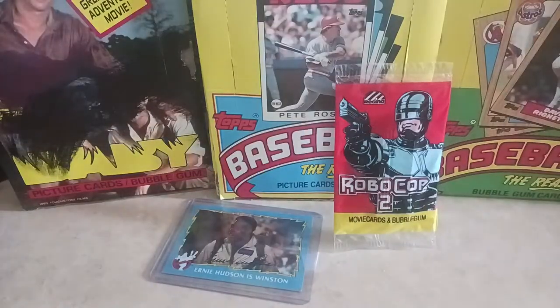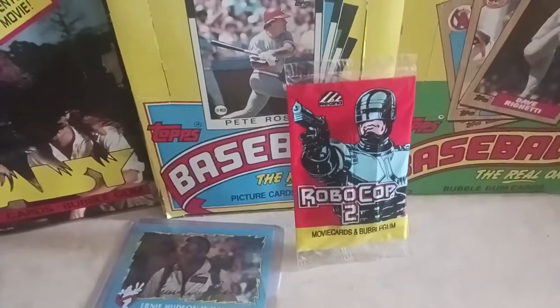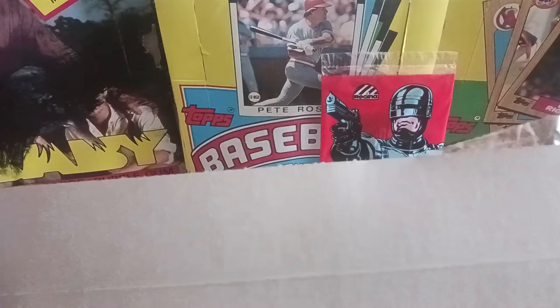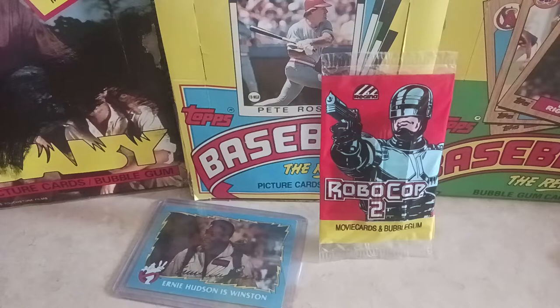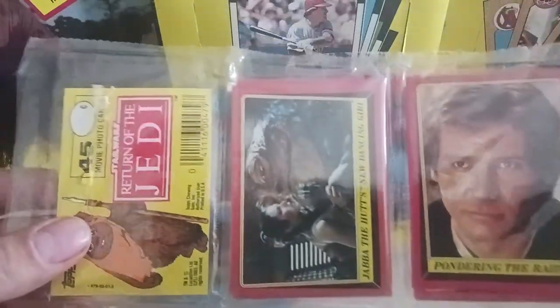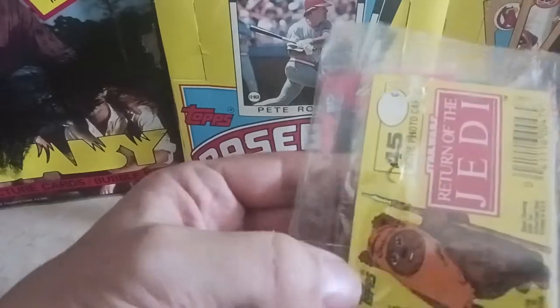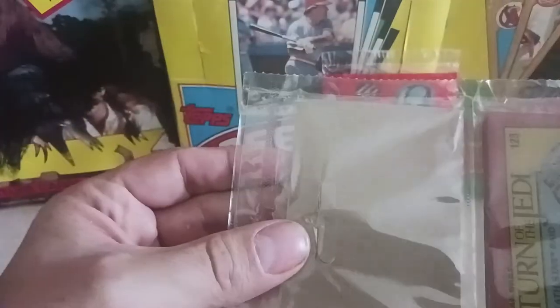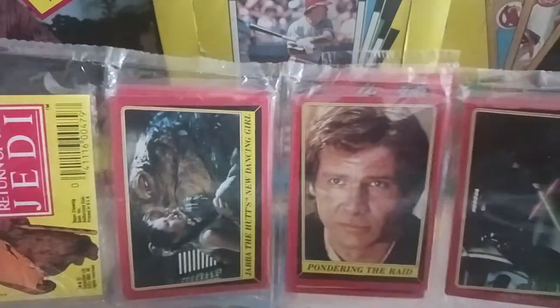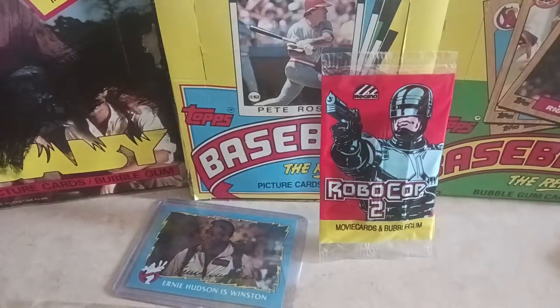I'm gonna open this big envelope. I just went skiing today so I'm a little bit tired here, and we got a rack pack. I'm starting to do a little bit more of that because I'm running out of packs under 50 bucks. We got a Return of the Jedi with Han Solo in there — great condition. It was crinkled up here so it could've been better condition, but a Return of the Jedi is a great little addition. I'm a Star Wars guy, not a Trekkie.